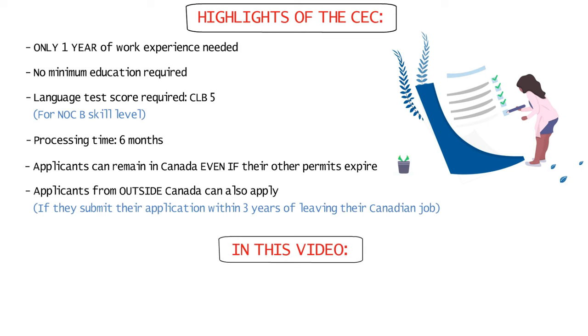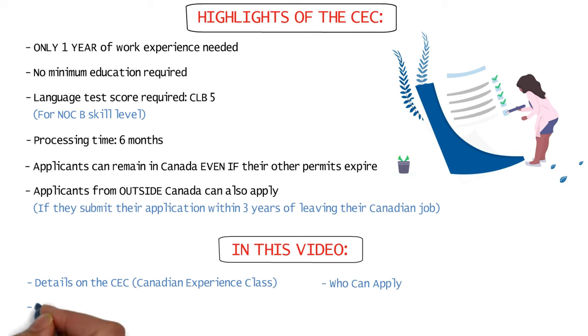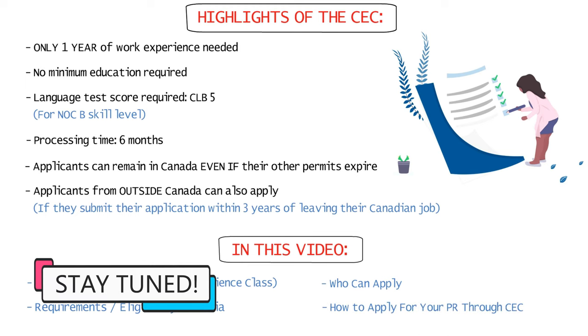In this video, I'm going to tell you everything about the CEC PR process — who can apply for it, what the requirements or eligibility criteria are, and how you can apply for it as well. So do watch the video till the end.